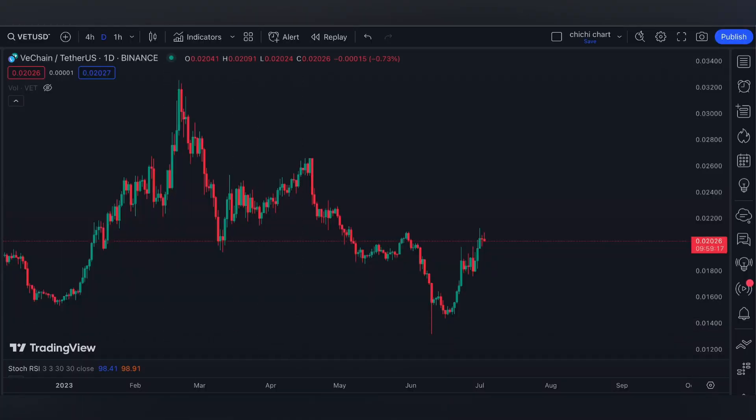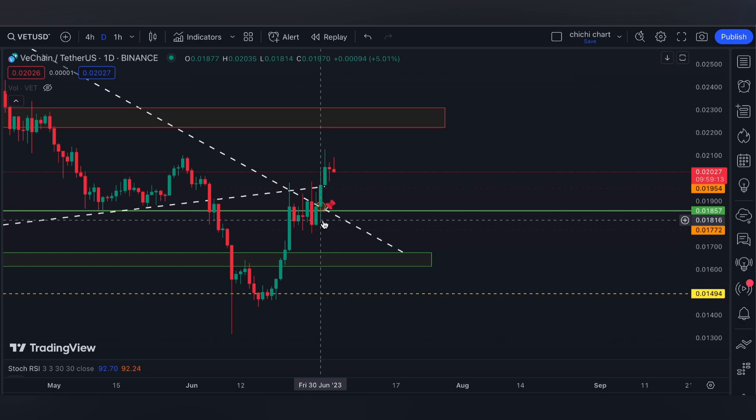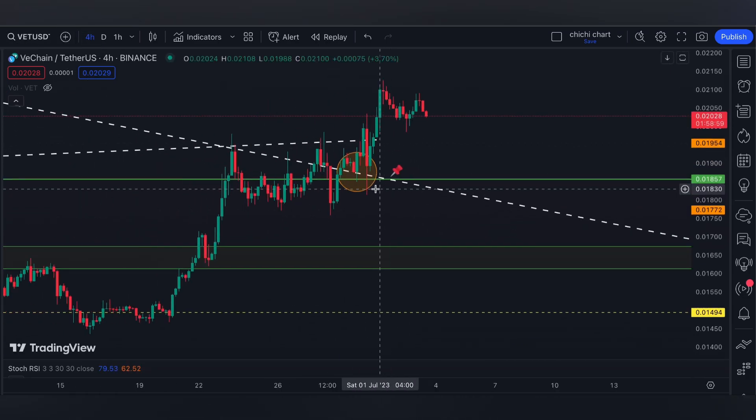Welcome back. Today we're revisiting our previous chart for VeChain. This is the price from June 30 when we had an update. It's also one of the altcoins that have had a good pullback since the SEC said that Bitcoin ETF filings are inadequate, causing a volatility retracement.